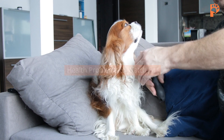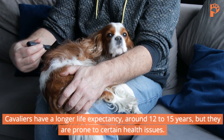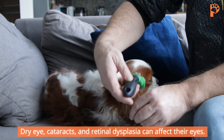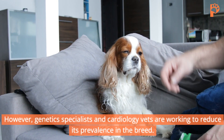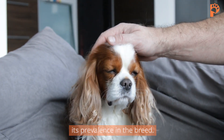Health problems to watch for. Let's talk about some health concerns specific to this breed. Cavaliers have a longer life expectancy, around 12 to 15 years, but they are prone to certain health issues. Dry eye, cataracts, and retinal dysplasia can affect their eyes. Mitral valve disease is a common cardiac issue. However, genetic specialists and cardiology vets are working to reduce its prevalence in the breed.